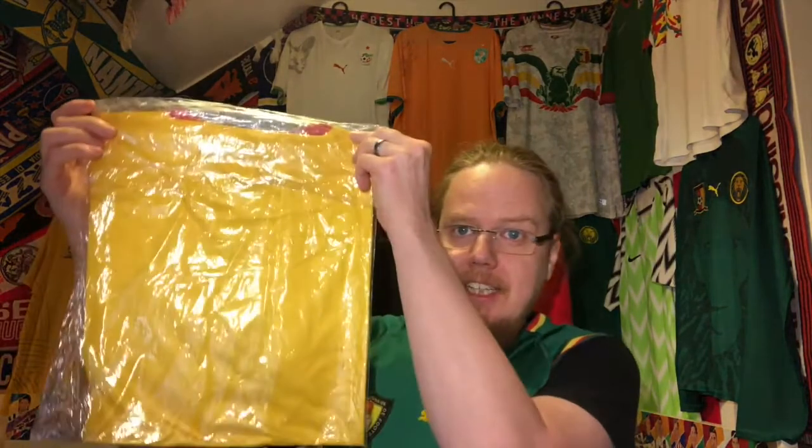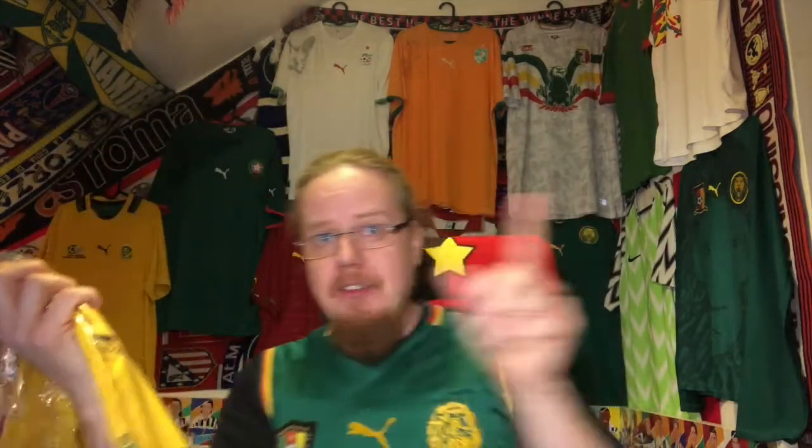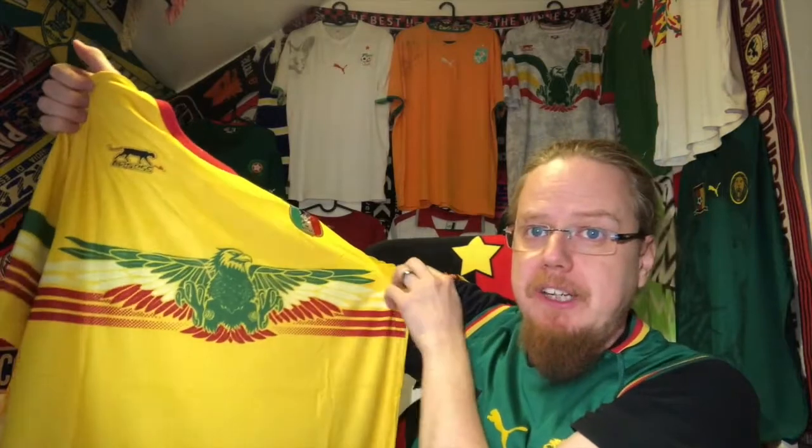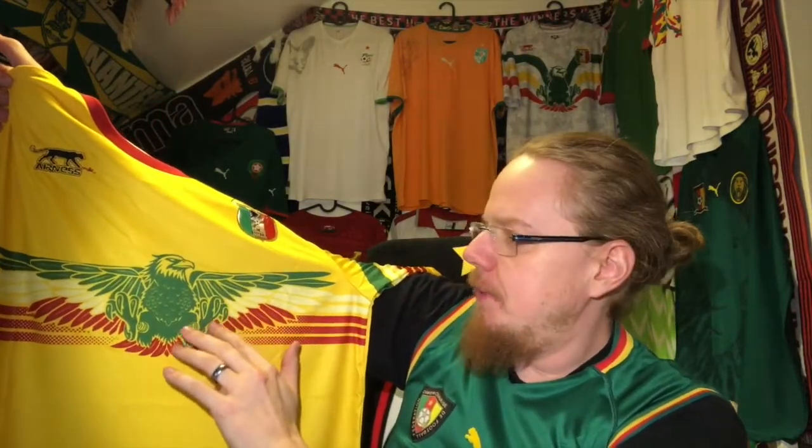Now for the eye candy — let me show you the color. It is yellow. It's the 2017/18 Mali home shirt. I already have the 2019/20 Mali away, and I always knew the white or grayish-silver one looks better, but I always wanted a yellow one too. I also wanted the 17 version because the eagle is slightly different — here there are big sweeping wings, whereas on the other version the flag is just plastered across and the eagle has more straight wings.